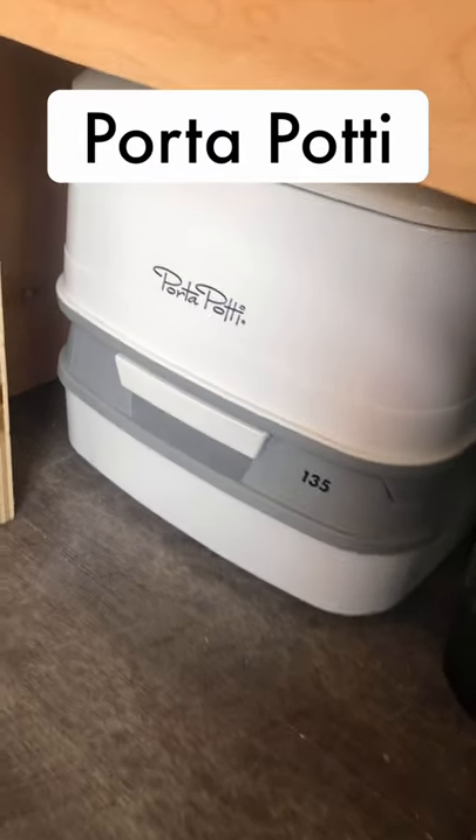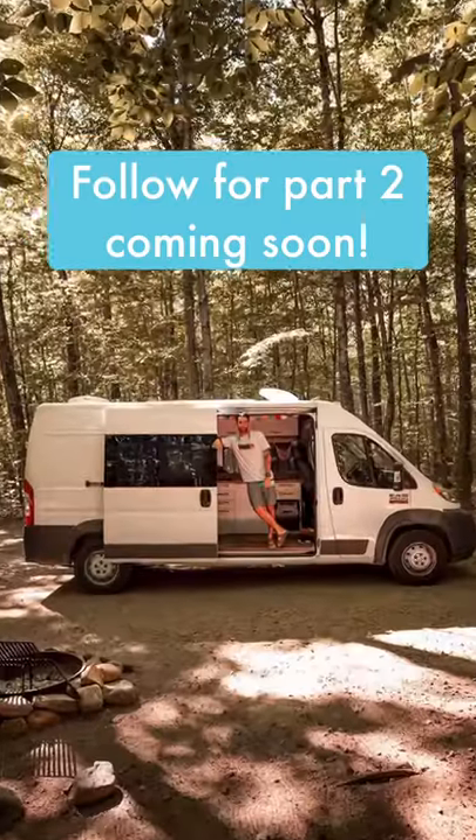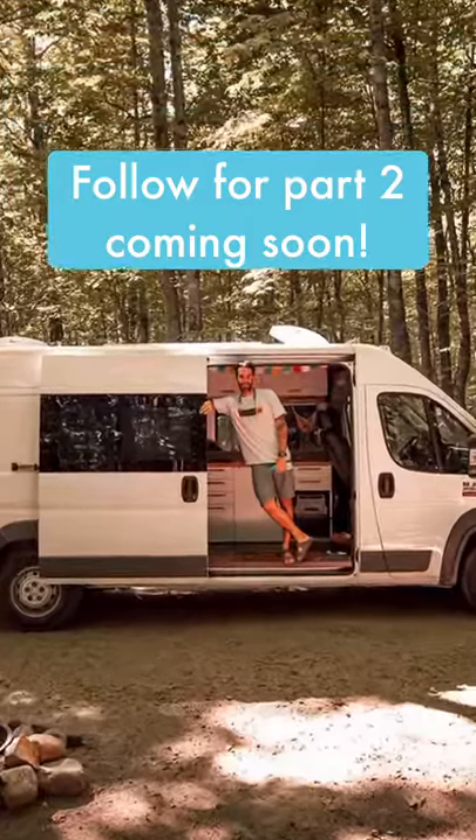And lastly, since we don't have a full bathroom, we got this little port-a-potty. Everything is linked in our bio. Follow us for part two.